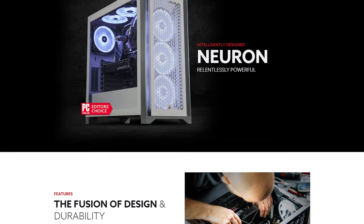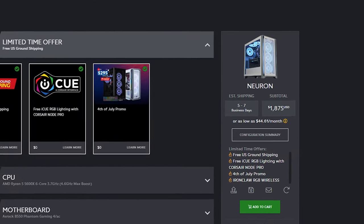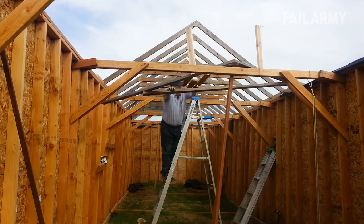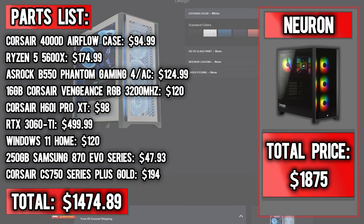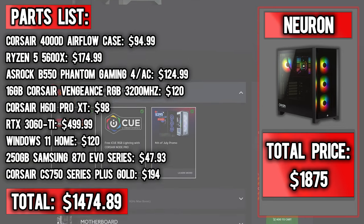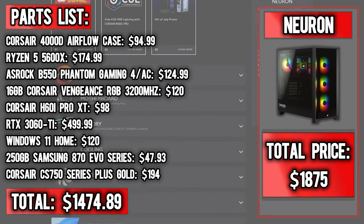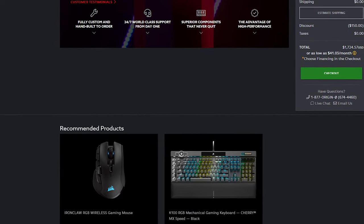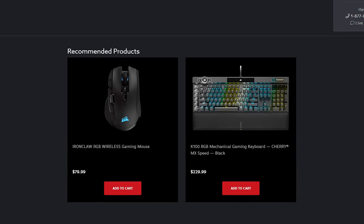The cheapest gaming computer they have is the compact mid-tower Neuron. Their cheapest computer is $1,875 before tax, and looking at the actual price of the parts, if you were to build this computer yourself, it doesn't look too good. You can build this computer for $1,475. We actually didn't think this was too bad because of the limited offer with the keyboard and mouse that comes with it, but when we put the computer in our cart, they both magically disappeared and it said we had to add it for an additional charge.